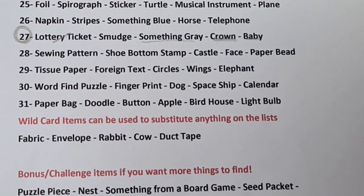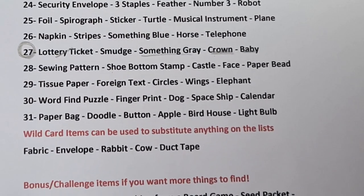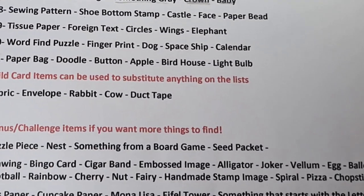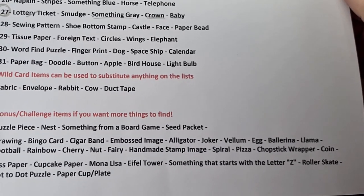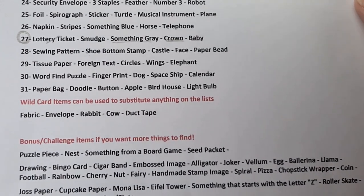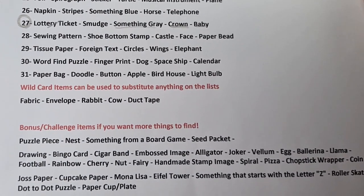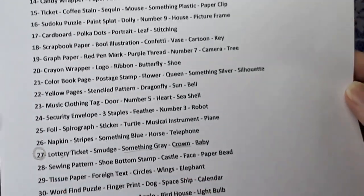There are also wildcard items if you can't find an item. The wildcards are a bit random: fabric, envelope, rabbit, cow, and duct tape. And bonus — if you run out of things and want more ideas, there are bonuses at the bottom. But the bonuses are not items to swap in like Marguerite Miller. The wildcard is the one to swap in if you can't find something.